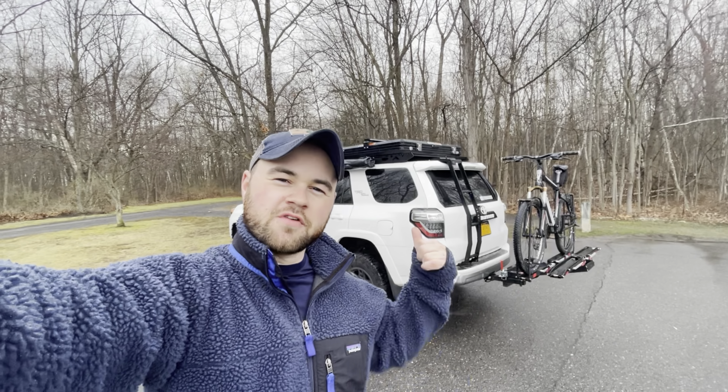Tonight my friend and I are gonna be camping with my 4Runner at a trucking freight yard. It doesn't get any better than this.